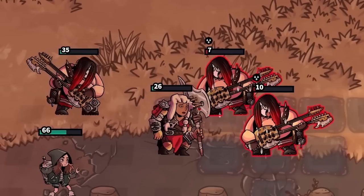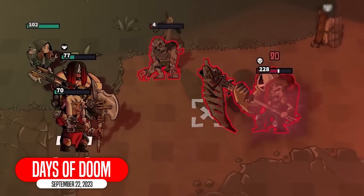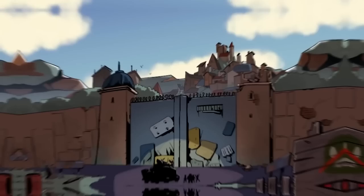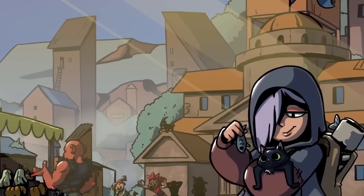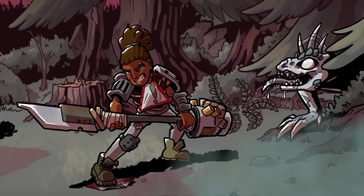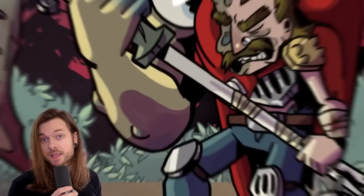Days of Doom. Discovering how to best utilize each hero's unique abilities is the key to success in Days of Doom's turn-based combat. The odds against you may seem insurmountable, but if you use your hero's abilities strategically, upgrade them, and add new abilities along the way, you just might make it.